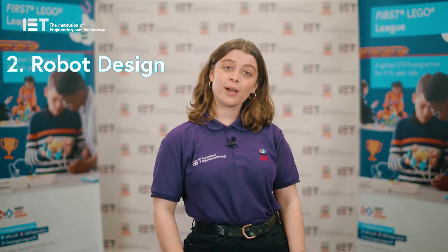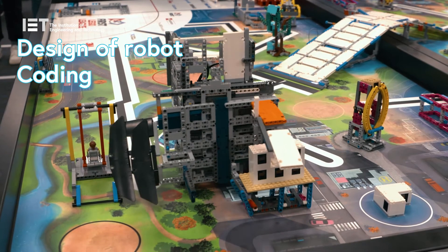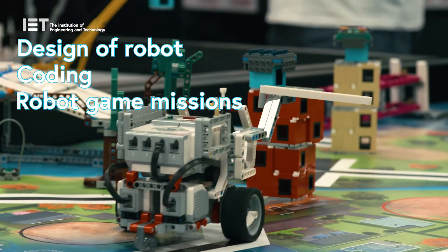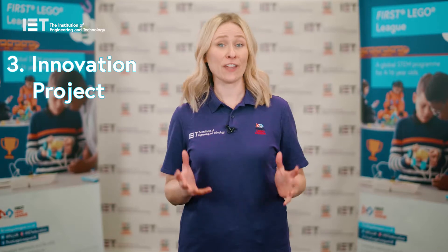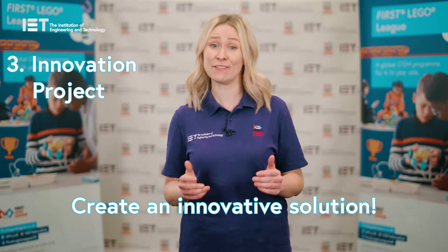Robot design — this is where teams have to really think about how they design their robot, what coding they'll use, and which missions they'll choose to attempt in the robot game. The innovation project is linked to the year's theme, and teams will research and identify a problem, then create an innovative solution.